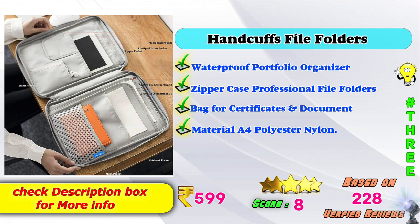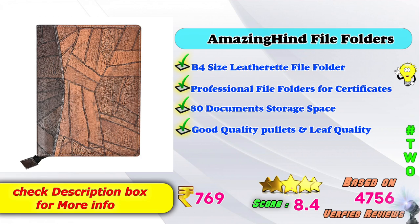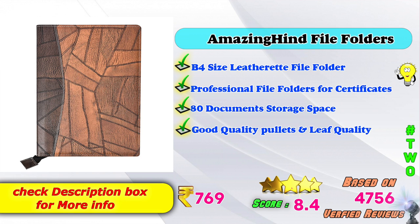3rd Place: Handcuff File Folder with waterproof portfolio organizer, zipper case, professional file folder for certificates and documents. Material: A4 polyester. Amazon price: Rs. 599. Score ratings based on 218 verified reviews. 2nd Place: Amazon File Folders B4 size leatherite file folder, professional file folder for certificates, 80 document storage space, good quality. Amazon price: Rs. 769. Score rating: 8.4 based on 4756 verified reviews.